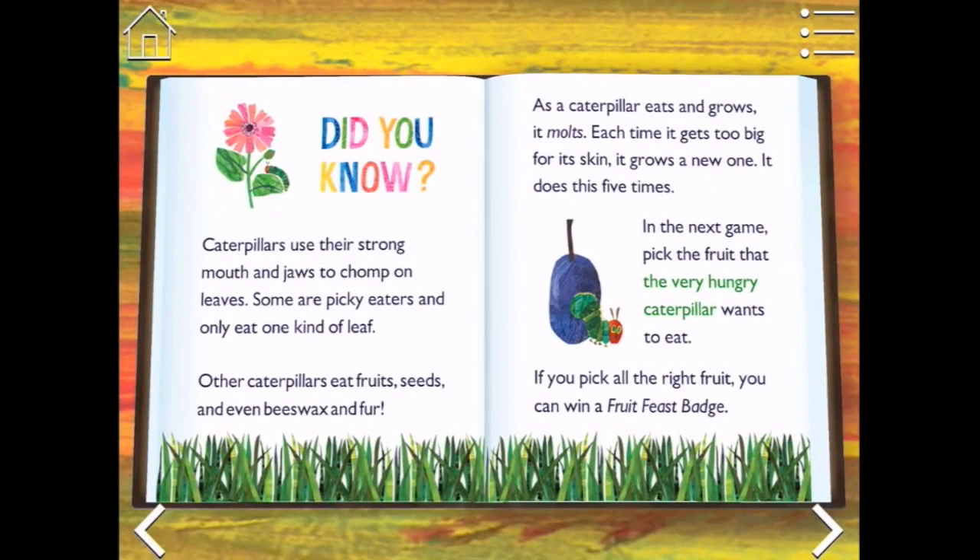Did you know caterpillars use their strong mouth and jaws to chomp on leaves? Some are picky eaters and only eat one kind of leaf. Other caterpillars eat fruits, seeds, and even beeswax and fur. As a caterpillar eats and grows, it molts - each time it gets too big for its skin, it grows a new one, and it does this five times. In the next game, pick the fruit that the very hungry caterpillar wants to eat. If you pick all the right fruit, you can win a fruit feast badge.